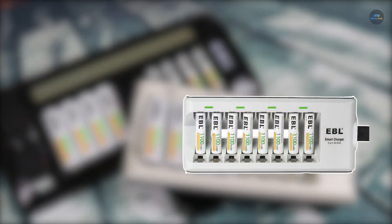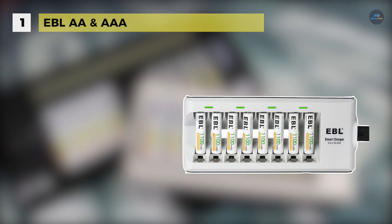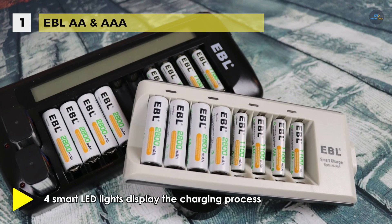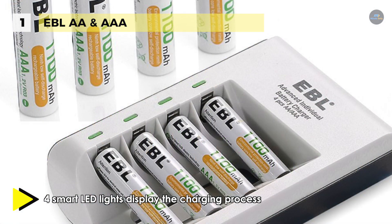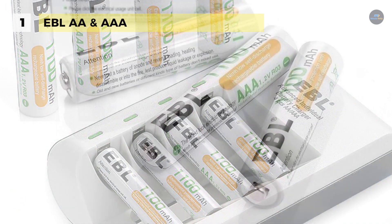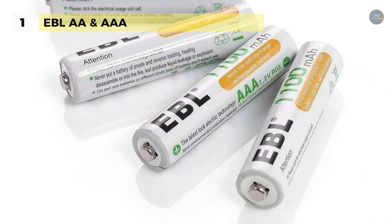Holding the first place among the list of best rechargeable batteries, we have the EBL AA and AAA rechargeable battery. It comes with an intellectual cutoff charging method which automatically turns to trickle charge, overheat detection to prevent overcharging, short circuit protection, and reverse polarity protection. It also has a personality LED indicator in which red means charging and green means fully loaded.